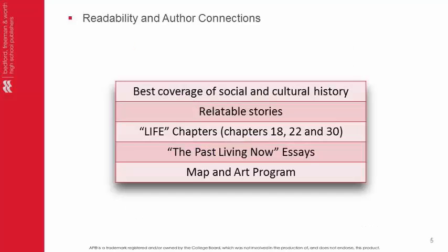We often hear that A History of Western Society is a textbook students love to read. It has a long-standing tradition for the finest coverage of social and cultural history, an essential component of the AP course. Students enjoy the relatable stories about ordinary people integrated into important economic, political, and intellectual developments.